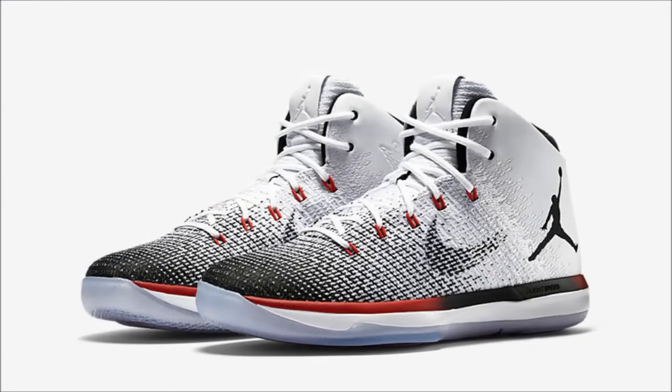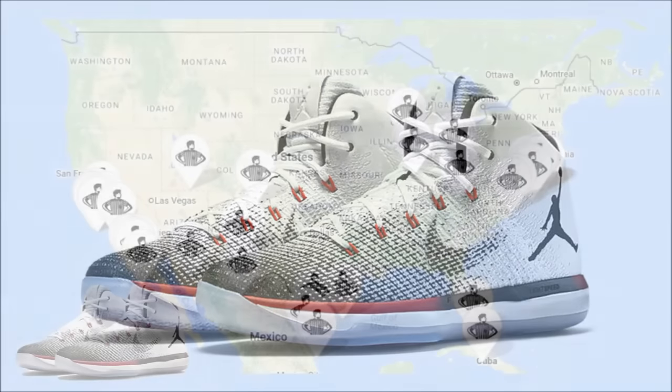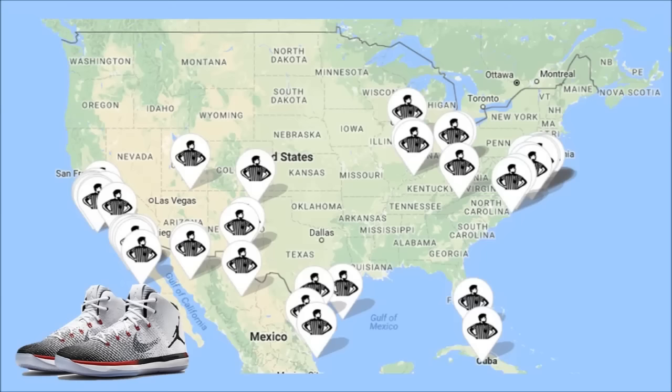The last pair releasing tomorrow is the Air Jordan 31 Black Toe — 7 a.m. on the West, 10 a.m. on the East. These do appear to be a limited release, so if you want them they'll be available on the foot sites along with the Sneakers app. Retail price is $185.